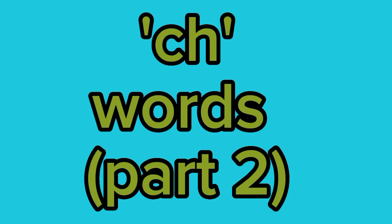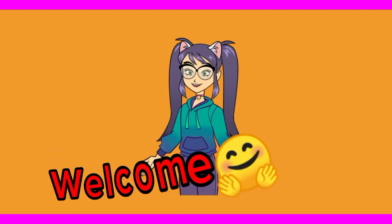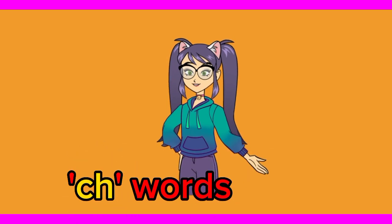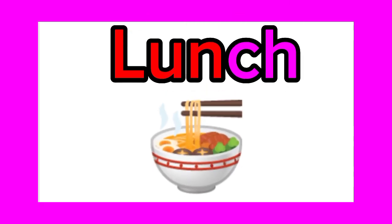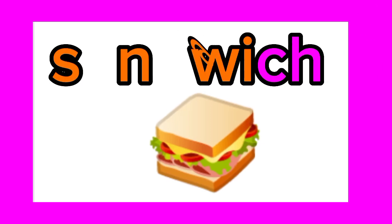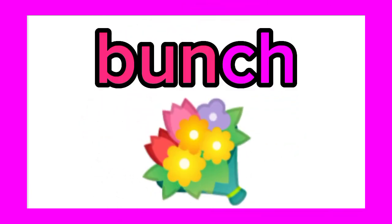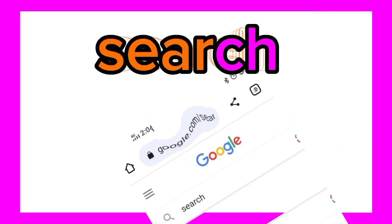Hey kids, welcome to another video! Today we are doing part two of 'ch' words. Enjoy! Lunch, sandwich, bench, touch, teach, catch, search.